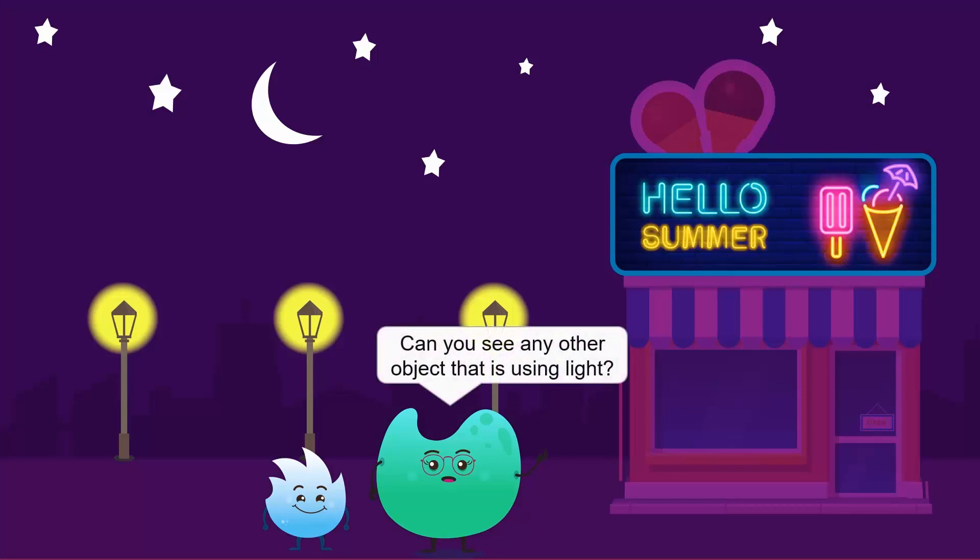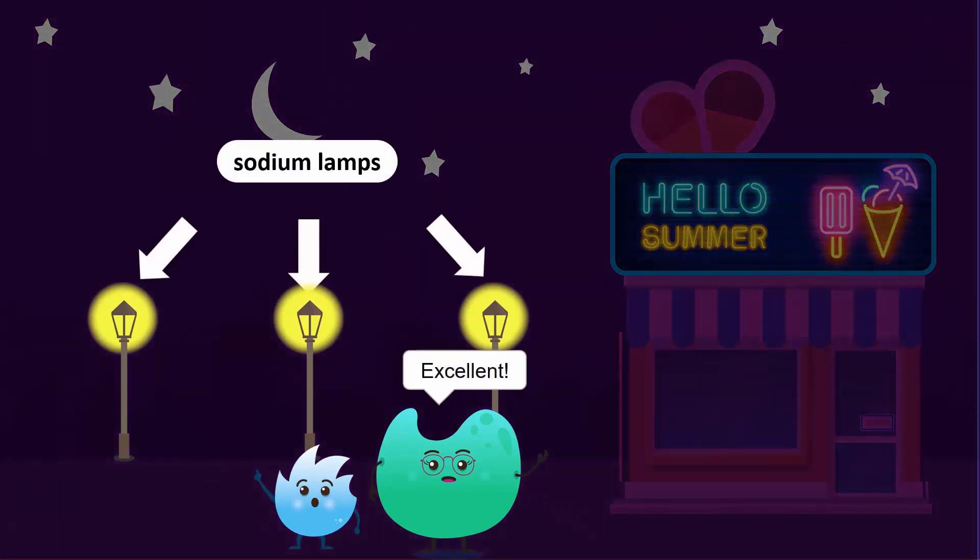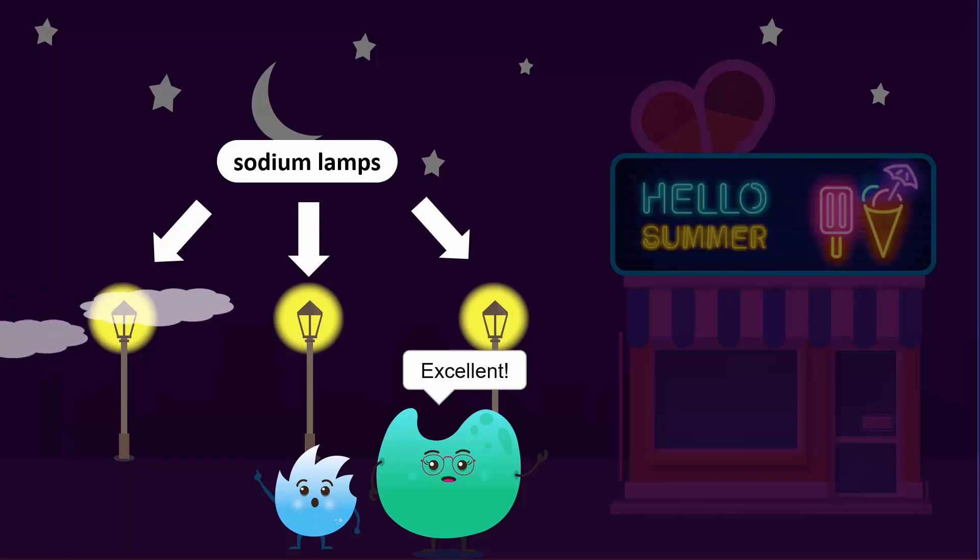Can you see any other object that is using light? These street lamps. Excellent. High pressure sodium lamps are used as street lights which give off yellow light. This yellow light from sodium lamps is not affected by fog.